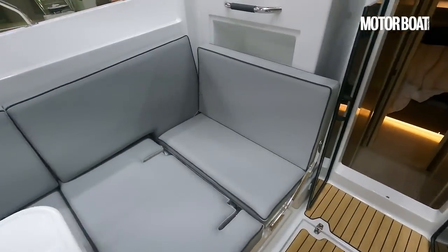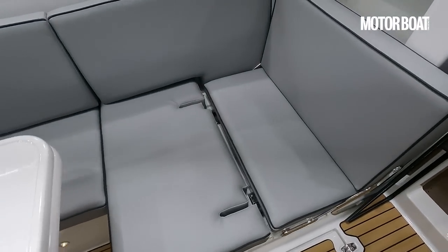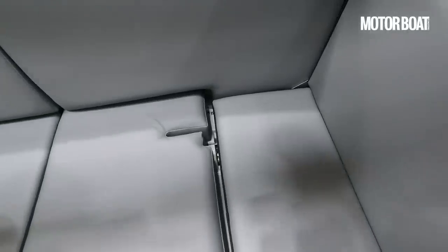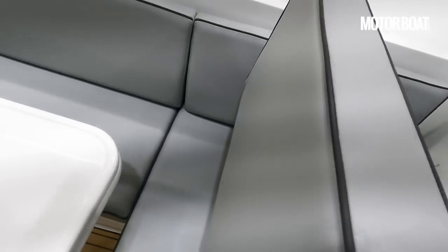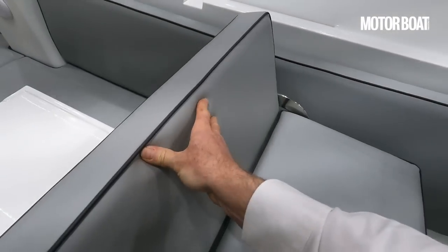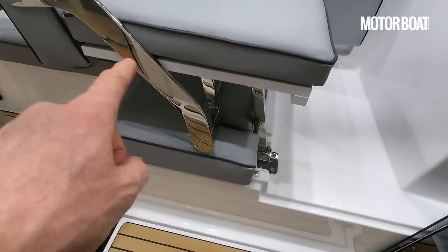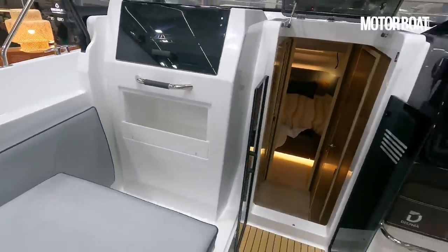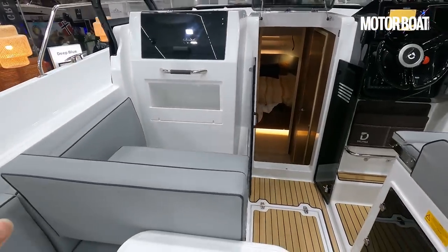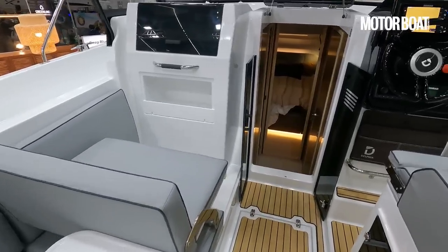As we come further forward, there's quite a clever arrangement here. This section of seating swings over and becomes a raised navigation bench — when it swings up, hinges also lift it to give you an elevated view when sitting facing forward. That's really nice functionality: you can have a couple of extra forward-facing seats when motoring along, then put it down and join in at the same level as everybody else when at rest.